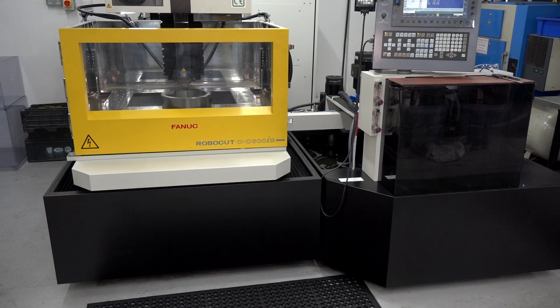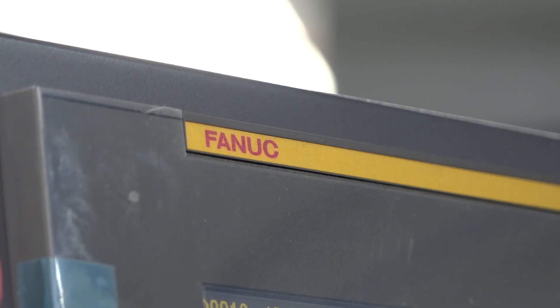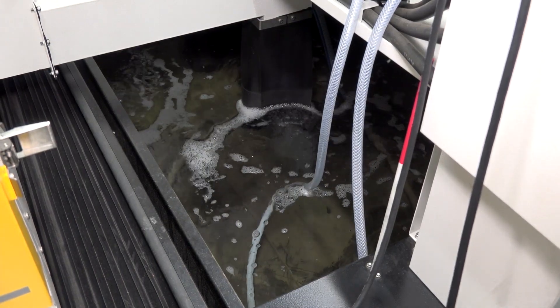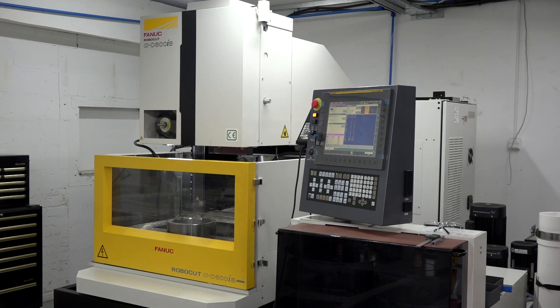Some of the machines we purchased include a brand new wiring machine from FANUC. We researched the market, looked at various competitors. FANUC could give us the availability, the support, the training, and the machine offered the technical capability and the user interface that we required with the FANUC system.